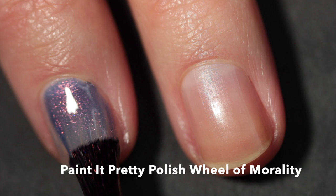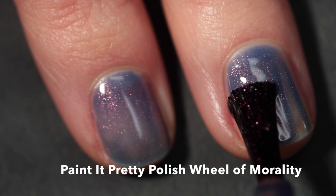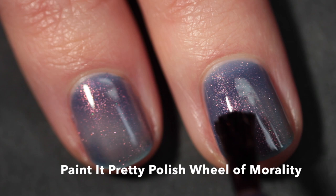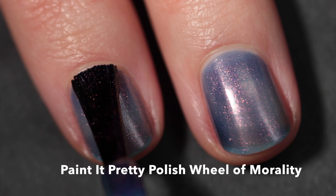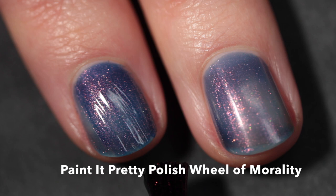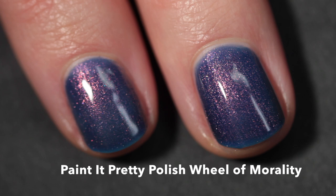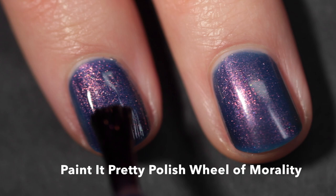Let's start off with Paint It Pretty Polish. This one is called Wheel of Morality and, if you didn't already guess, it's inspired by the Animaniacs cartoon, which I definitely watched as a kid. This polish is described as a multi-chrome shimmer with a navy blue base that shifts from red to orange through copper and olive. Every single month Sherry creates a beautiful polish, and this month is no exception. I really love navy blues and this one is the perfect slightly dusty shade.